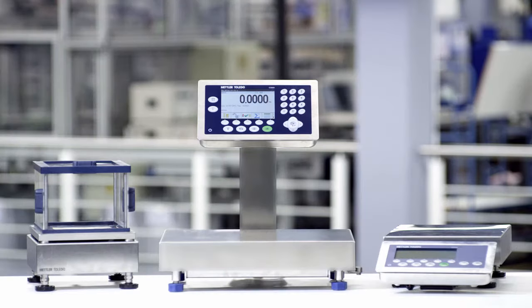The ICS scale family by Mettler Toledo — designed for fast and precise weighing in regulated environments.